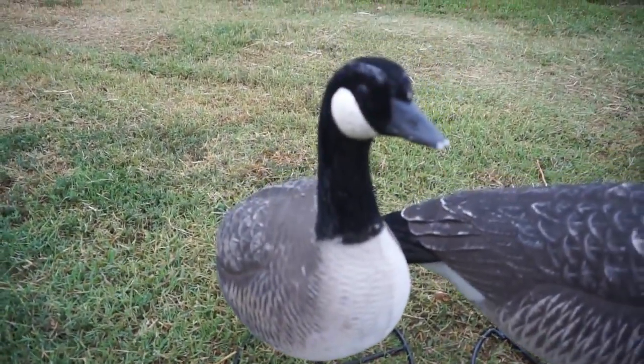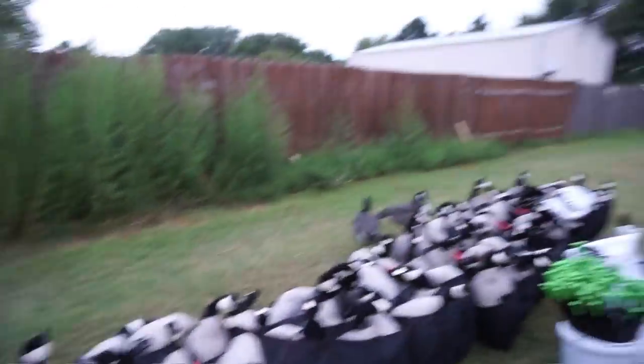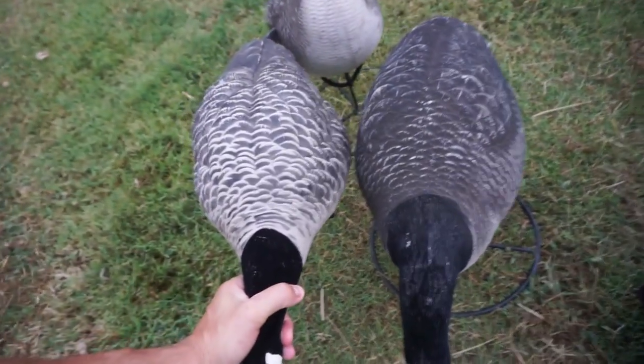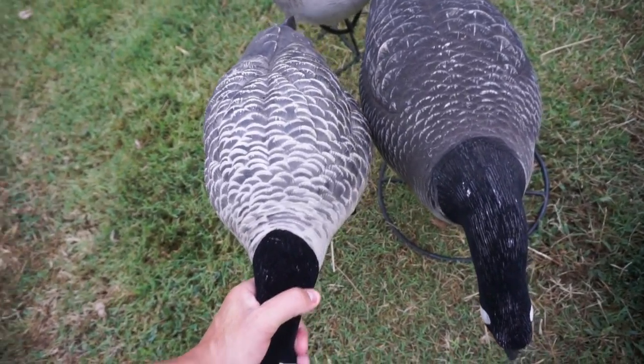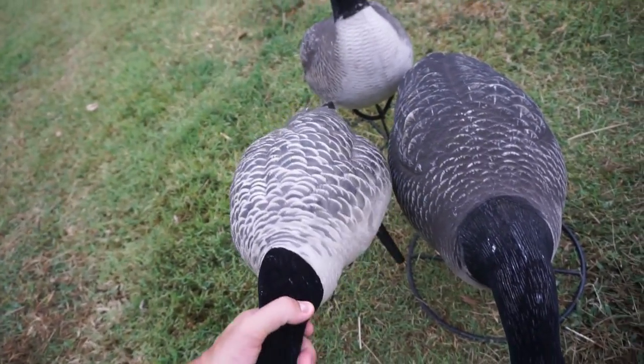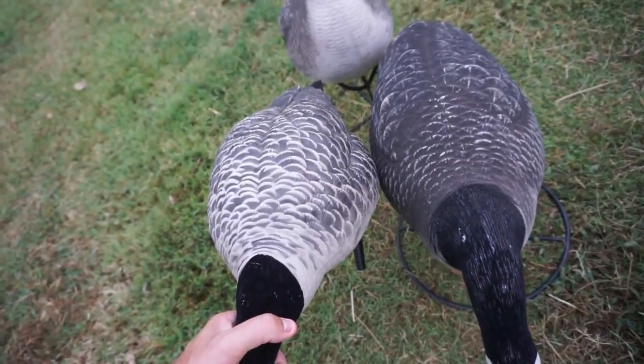These bad boys — these beaten up puppies here — are old Tangle Freeze. These Tangle Freeze actually don't have the brand name anywhere on them. We also have some Dakotas and some odds-and-ends Canada full body goose. I love Avian — their decoys look ridiculously good. And I love Tangle Free too. When you buy them, these decoys have been beat up. These Tangle Freeze, we've thrown them around. They've got four or five seasons on them. These Avians are probably going into their second season — we're pretty easy on them. They cost us a bunch of money. But with a little touching up, those Tangle Freeze are going to look just as good as these Avians.